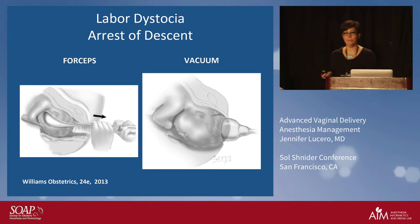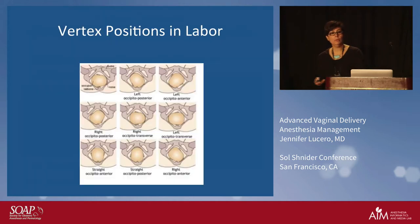The first thing the obstetrician is going to do is check position. The transverse position — whether it's occiput transverse right or left — is not going to happen. If they have that situation, we're all heading to the big white room for a c-section. There are two options: occiput anterior or occiput posterior, and depending on what the neonate is facing, it depends on what instrument they're going to choose — or whether they're even going to do it.